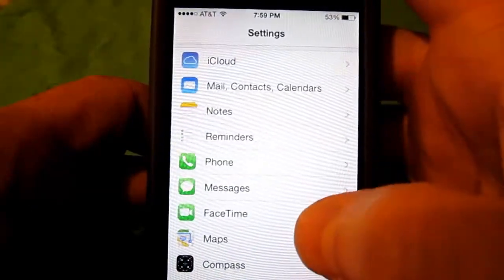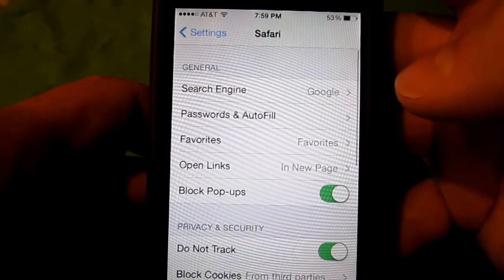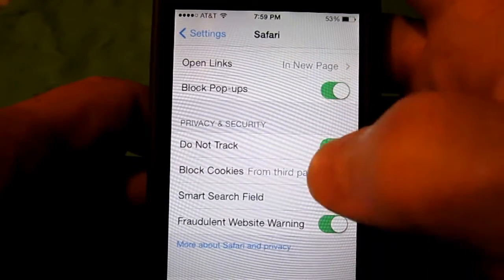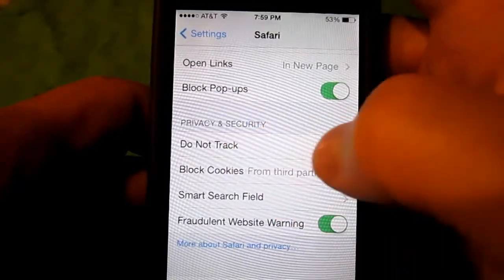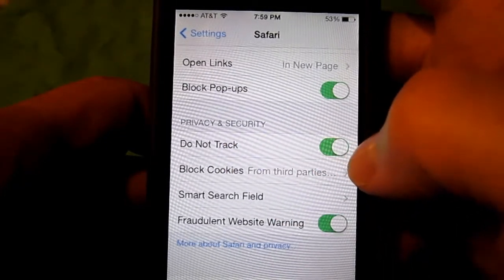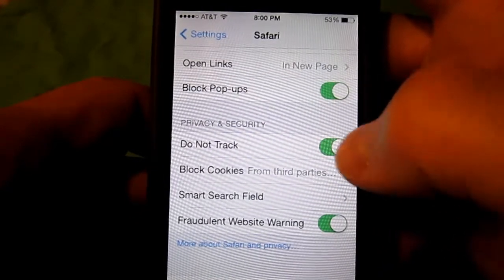Another one: under Settings, go to Safari and then look for Privacy and Security. You'll see Do Not Track — you want that on. I believe it is off by default, so just make sure that that is on.